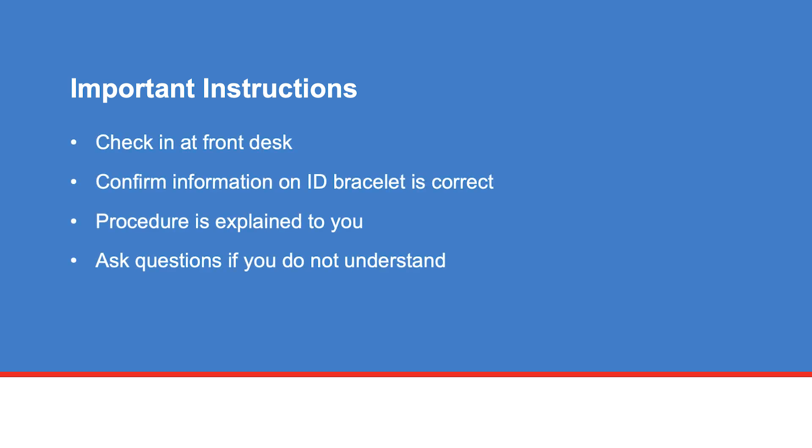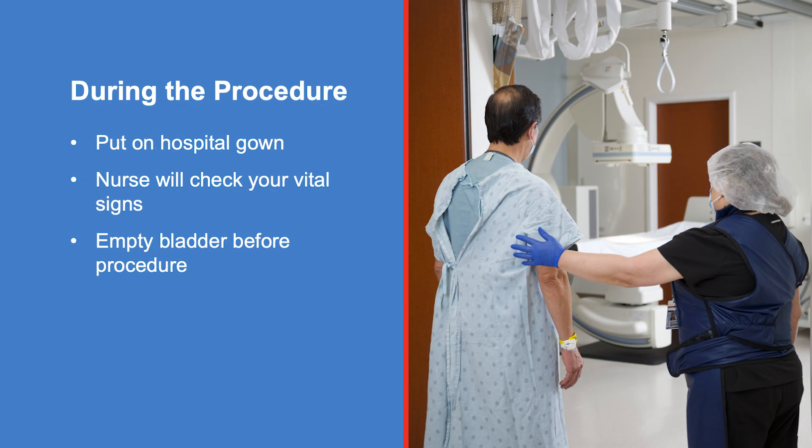When you arrive, check in at the front desk. If this is your first appointment of the day, you will be given an ID bracelet that contains your name and birth date. Make sure the information is correct. A care team member will answer your questions about the procedure, ask you to put on a hospital gown, and check your vital signs. You will need to empty your bladder before the procedure.